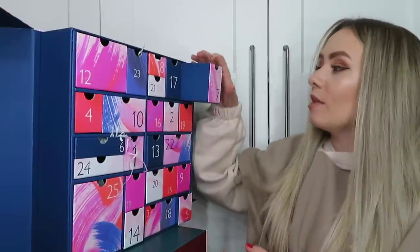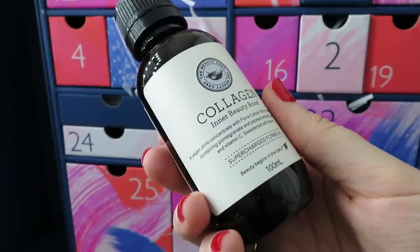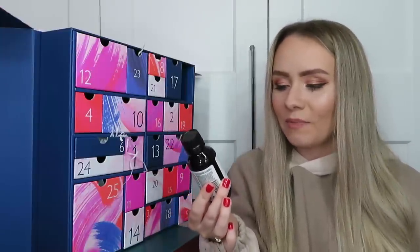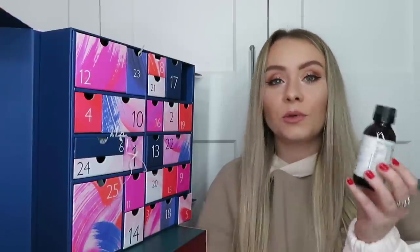Day number seven: this is from The Beauty Chef and it's the Collagen Inner Beauty Boost - a vegan drink concentrate with a bio-fermented blend containing pomegranate and papaya extract with zinc and vitamin C, sweetened with stevia. This is something completely different for a beauty advent calendar - never had anything like this before. It's 100ml, contributes to digestive wellbeing and skin health, and 200ml is worth £16, so this 100ml is worth about £8.